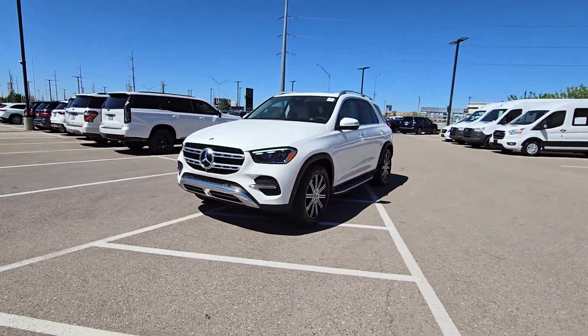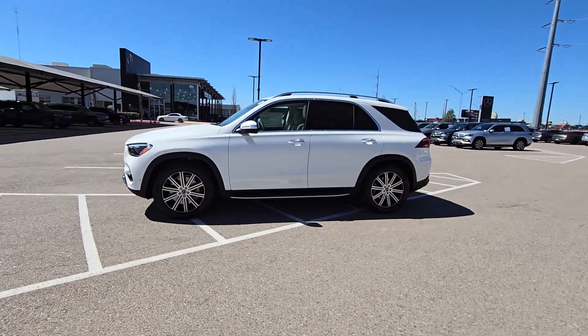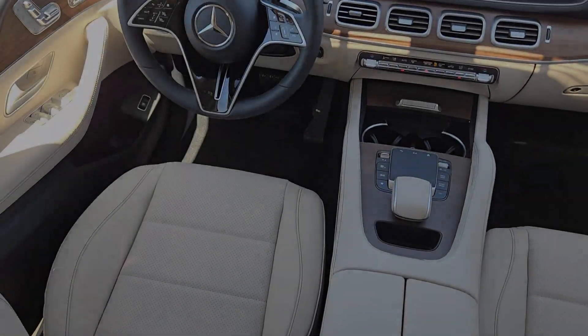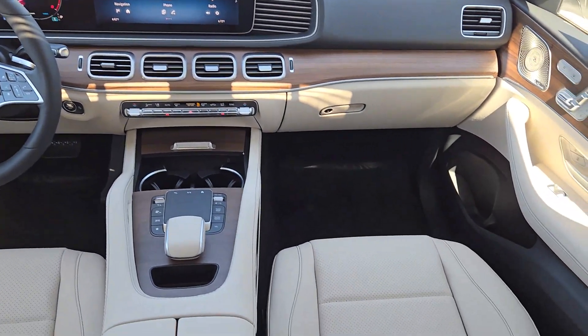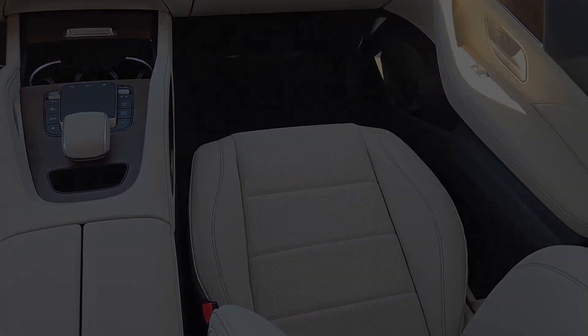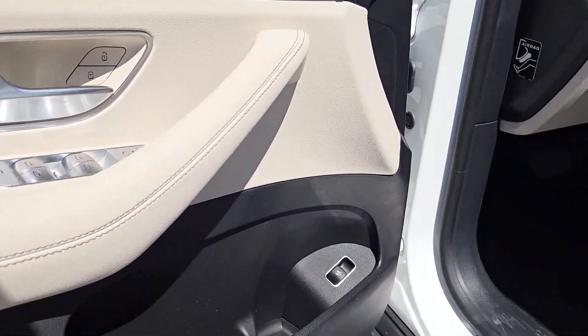These are just some of the great options this vehicle comes with: Apple CarPlay and/or Android Auto, wireless charging station, touchscreen infotainment system, panoramic roof, navigation system, keyless entry, heated mirrors, satellite radio, premium sound system, backup camera.